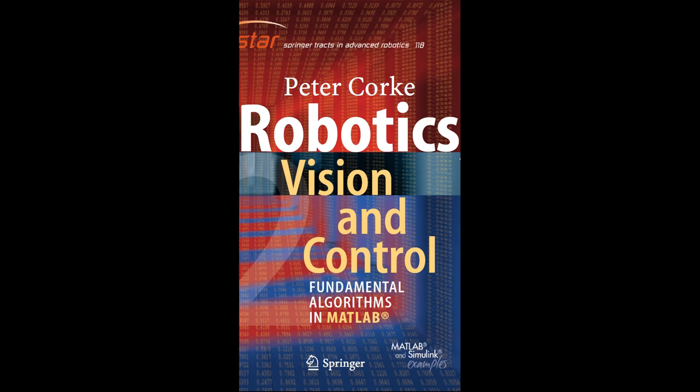Furthermore, the study of actuators and sensors is crucial in robot mechanics. Actuators provide the necessary force to move robot joints and components, while sensors gather information from the robot's environment, enabling it to perceive and interact with its surroundings. In conclusion, robot mechanics encompasses the design, structure, and motion of robots, making it a fundamental field in robotics. Engineers must consider materials, weight distribution, kinematics, actuators, and sensors to create robots that can perform tasks effectively and accurately.